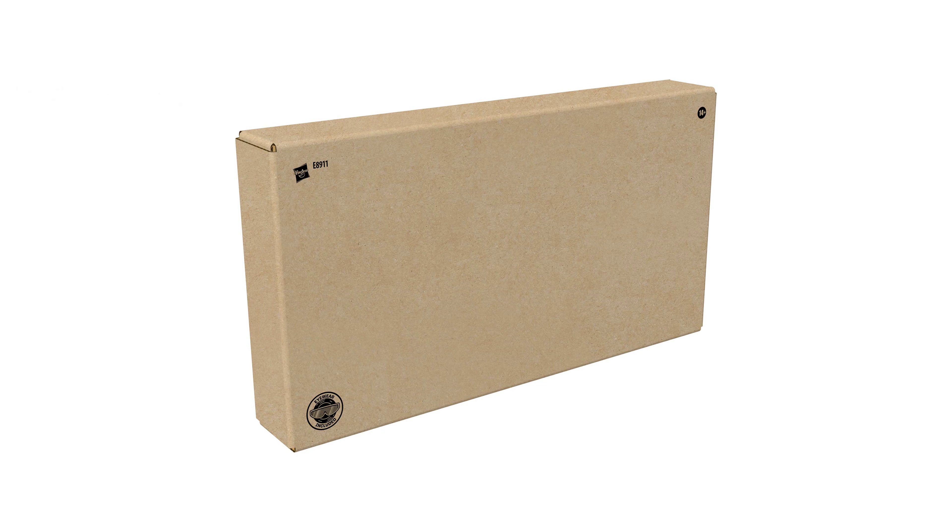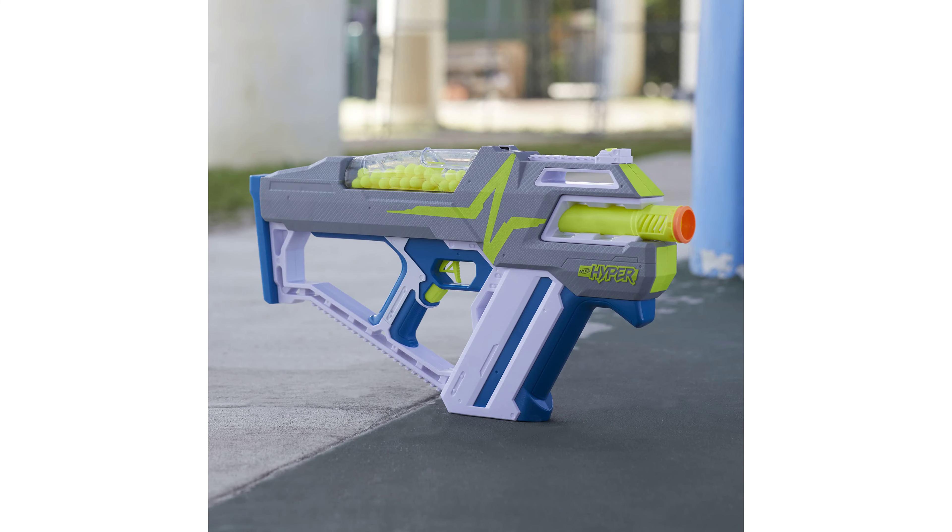The blaster comes with 80 Nerf Hyper rounds and features a large, easy-load hopper that can hold up to 100 rounds for sustained play. Nerf Hyper Round Reload canisters can be attached to the tactical rails for quick and easy refilling of the hopper, ensuring the action never has to stop.